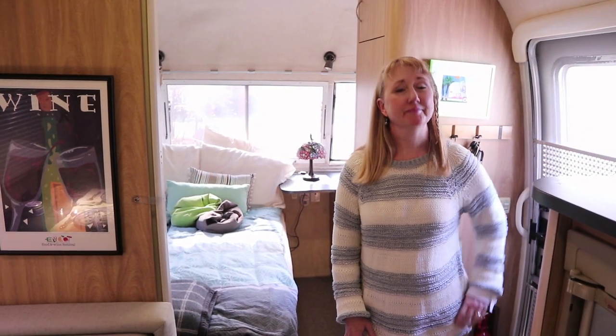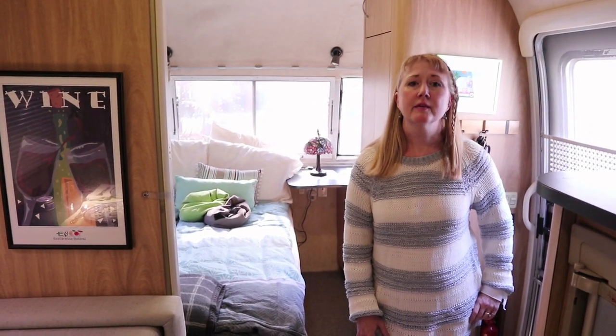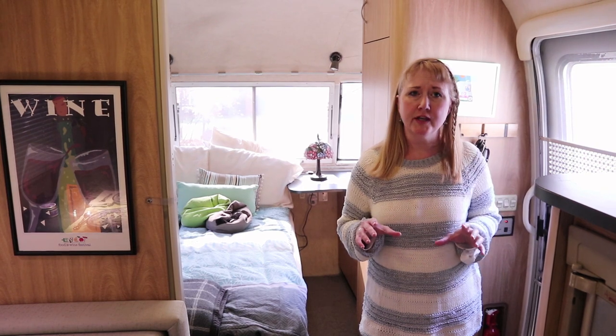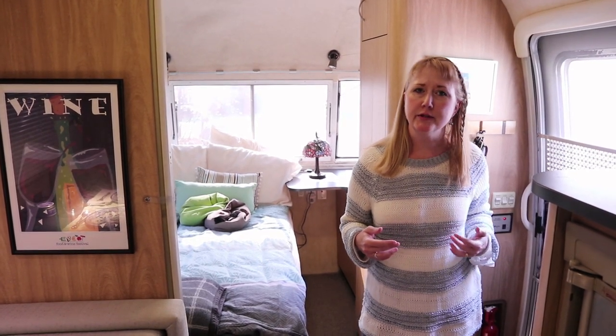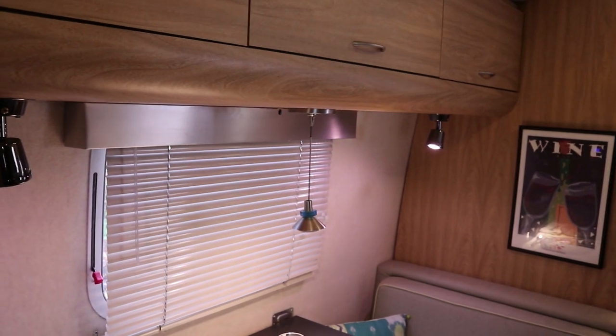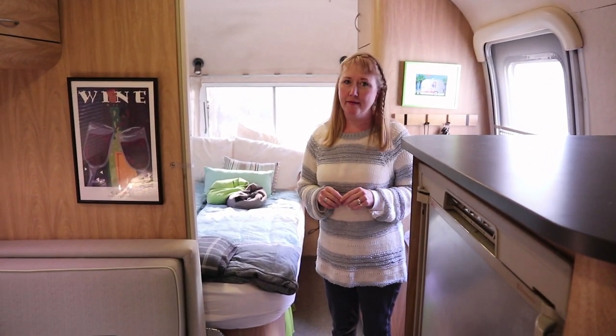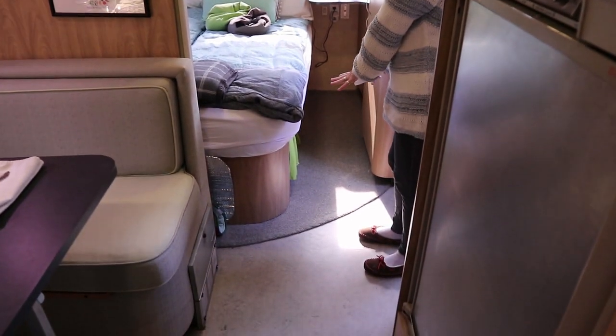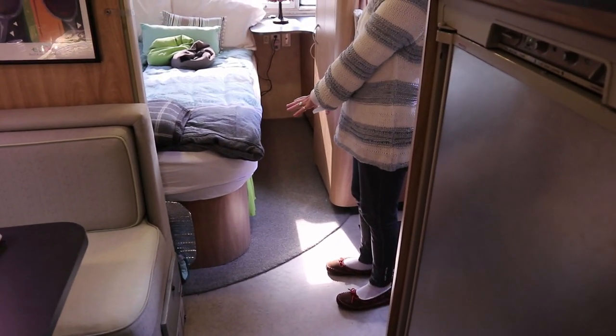Before we get into the tour, let's go over some of the changes we made in 2007. We had a big remodel — we wanted to change the look of the Airstream so it fit our personality a little more. We had the upholstery done in the dinette in my favorite color palettes, and we had the valances replaced with aluminum. The flooring was beige carpet from one end to the other, which wasn't a good solution for the kitchen or stepping out of a wet bath, so we had that replaced with marmoleum.